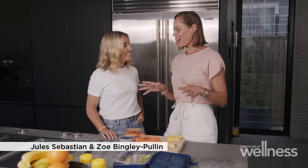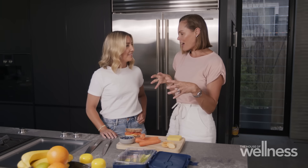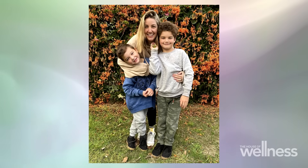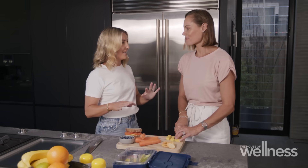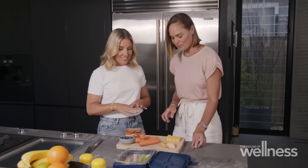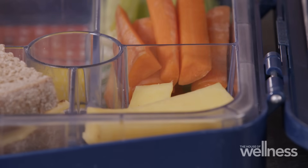I'm here in Jewel Sebastian's house and we're going to make a delicious lunchbox for your kids. Tell me a little bit about your food philosophy for your two gorgeous kids, Hudson and Archie. Well, I think for me it's all about balance. I'm not totally going to deprive them of a treat every now and again. I like to pack the lunchbox with good stuff — lots of fruit and veggies, protein, a bit of dairy — and fingers crossed that they actually eat it and it comes home empty.